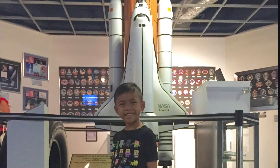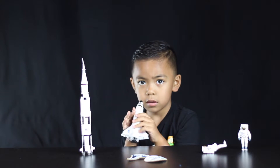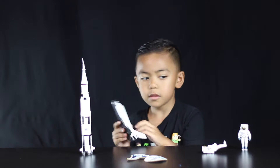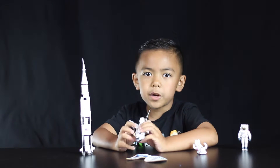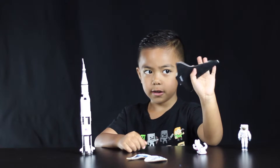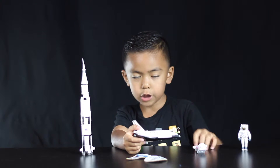And this opened up. So I saw a claw in here. They used the claw to fix satellites and they also used the claw to launch satellites.